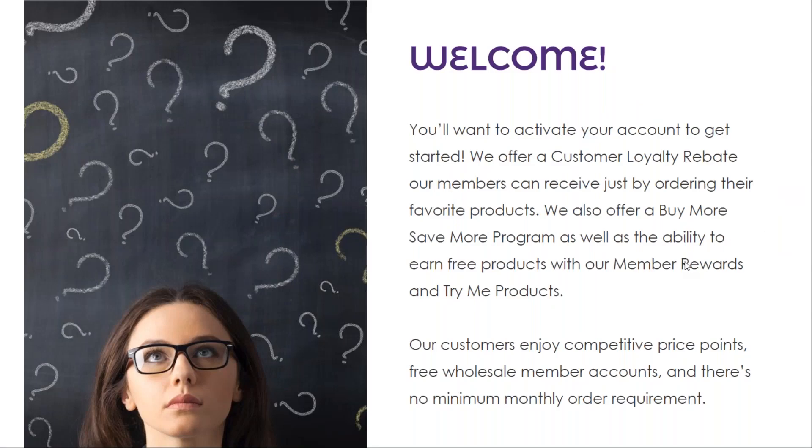You'll want to activate your account by placing your first order. We offer many benefits to our customers, including a customer loyalty rebate our members can receive just by ordering their favorite products. We also offer a Buy More Save More program, as well as the ability to earn free products with our member rewards points and TryMe products.